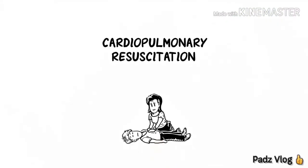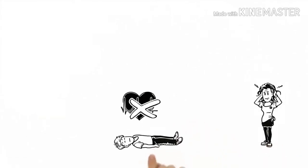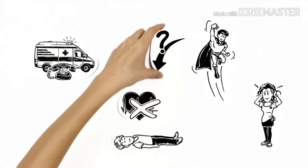We explain how to save lives with CPR. This is Maria. Her friend Peter has collapsed and his heart has stopped. Maria is shocked. She has called an ambulance, but what can she do in the meantime? Maria has seen heroes save people in the movies, but how does it work?